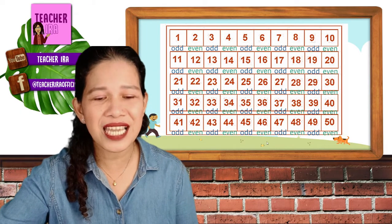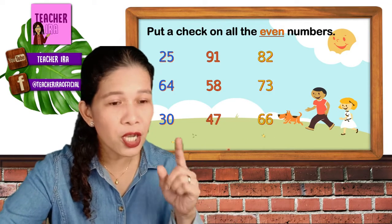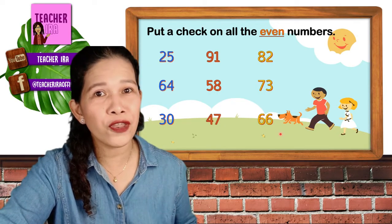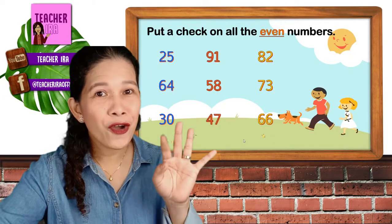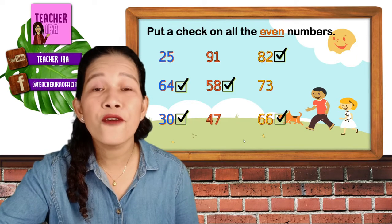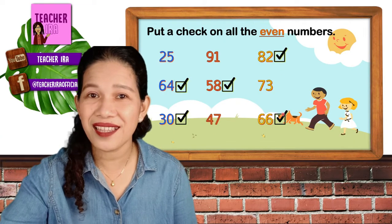Now let's have more practice for you to further understand the lesson for today. Put a check on all the even numbers. I want you to look at these numbers — take note, look at the last number, not at the first digit. You just look at the last numbers and see if they are even numbers. Put a check on them. Did you get them right? The 64, 30, 58, 82, and 66 are all even numbers because they end with 4, 0, 8, 2, and 6. Very good!